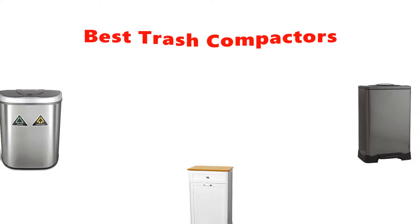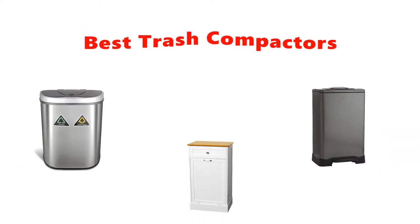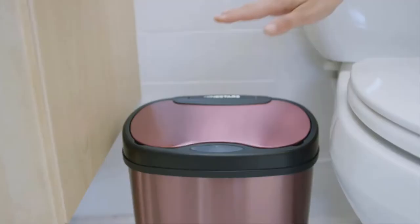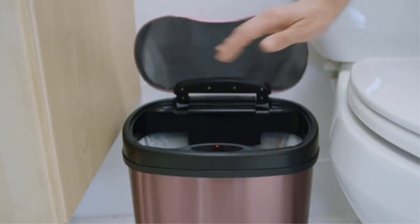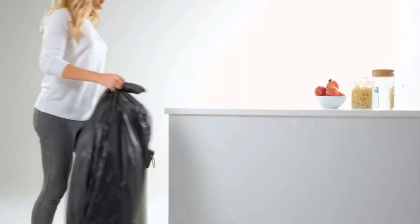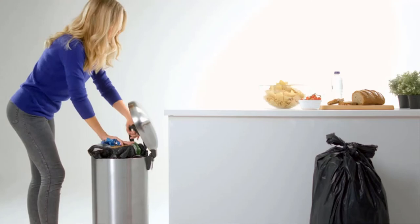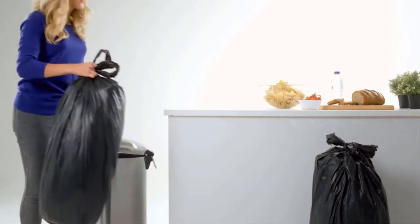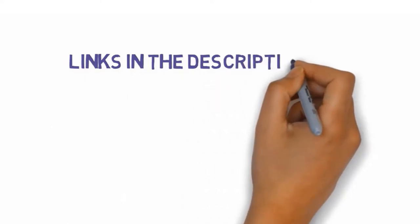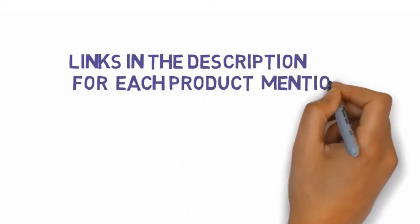Hey guys, in this video we are going to be checking out the best trash compactors you can buy right now. We made this list based on our personal opinion and hours of research, and we have listed them based on type of features and price. We have included options for every type of user. If you want more information and updated pricing on the products mentioned, be sure to check the links in the description below. So let's get started.